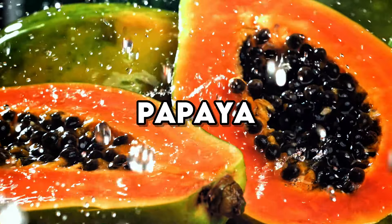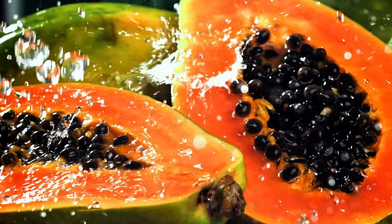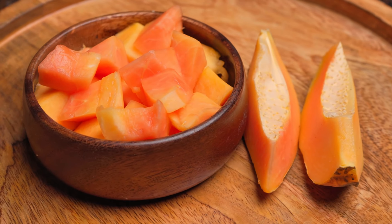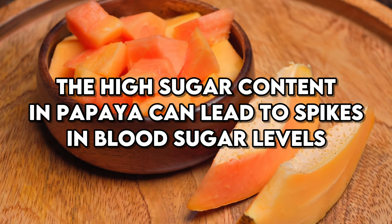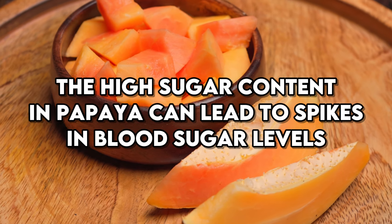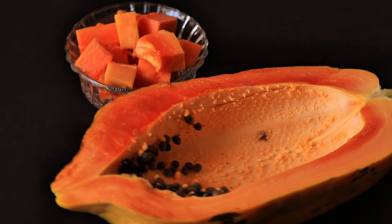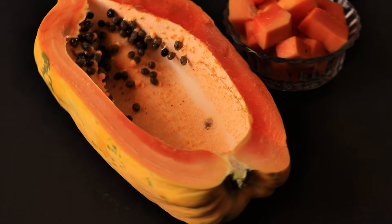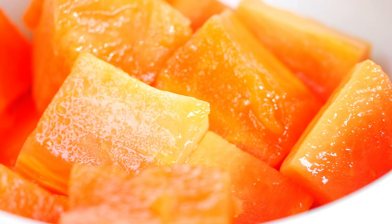Papaya is one of the few fruits that have been genetically modified to resist certain viruses. While fruit is generally considered a healthy option, the high sugar content in papaya can lead to spikes in blood sugar levels, particularly if consumed in large quantities. If you enjoy papaya, it's best to consume it in moderation and to choose non-GMO varieties when possible. Incorporating a variety of fruits with lower glycemic indices can help manage blood sugar levels more effectively.